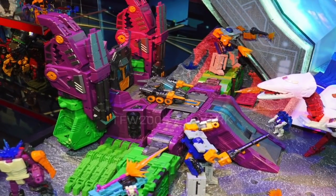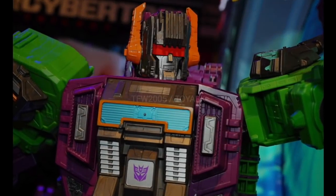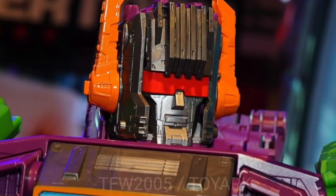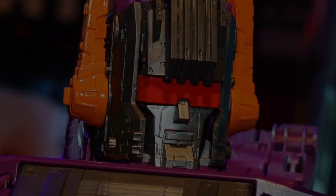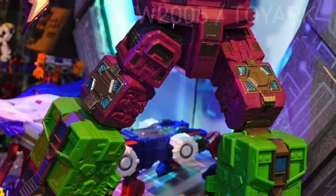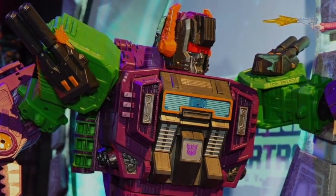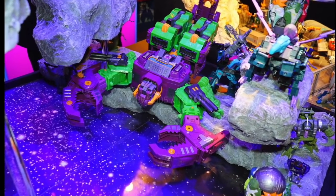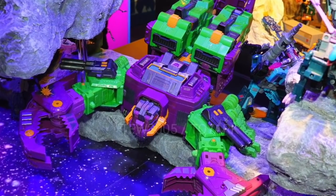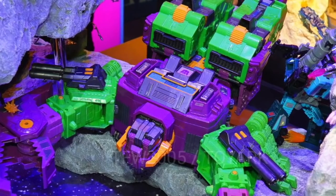I think I am in on this Scorponok. I have the Metroplex and the Trypticon and they're kind of stand-ins for me, but I think I'm going to get this as well. It looks the part and on par with the rest. The head sculpt is a little goofy looking - not as intimidating as I'd prefer - but I don't hate it. It pulls off the base mode and the scorpion mode well. It's gonna fetch a higher dollar but it's huge, so I get it. It's nice that they actually did it - I don't think anybody would have assumed they'd do all the city bots, and now they literally have Omega, Trypticon, Fort Max, Metroplex, Scorponok, and they're even throwing in Skylinx for good measure.